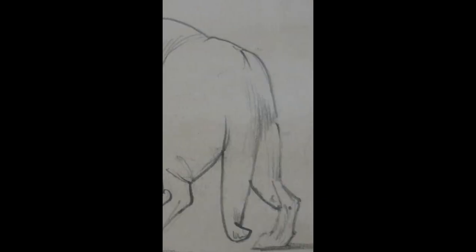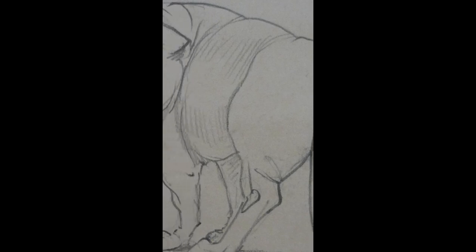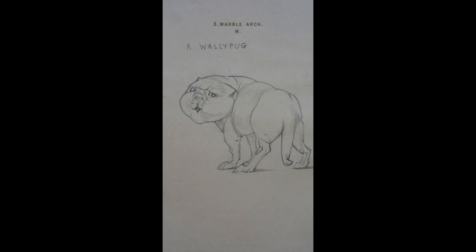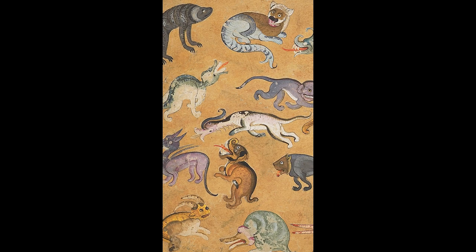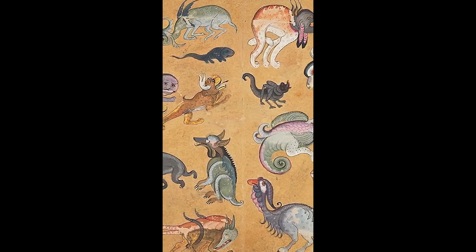We've even got made-up animals. Pre-Raphaelite artist Edward Burne-Jones invented creatures to delight his friend's children. Say hello to the Flumbudge, the Wally Pug, and the Snuffle Buster. And here's an imaginary menagerie from Mughal India — what names would you give these curious critters? So come and give the Ashmolean's beasts a visit, but watch out for the surfer parts.